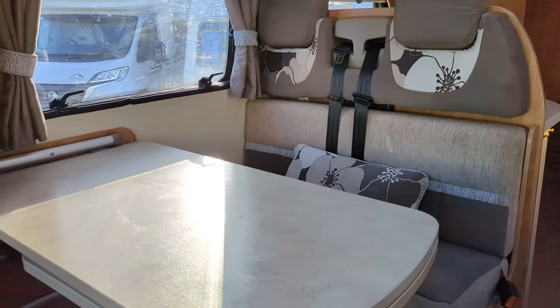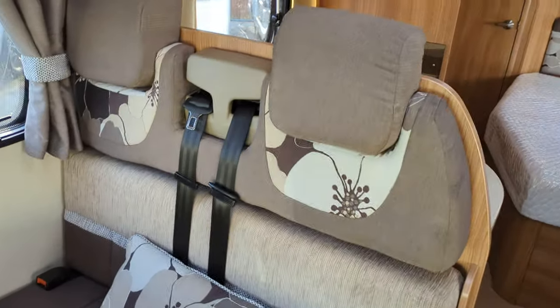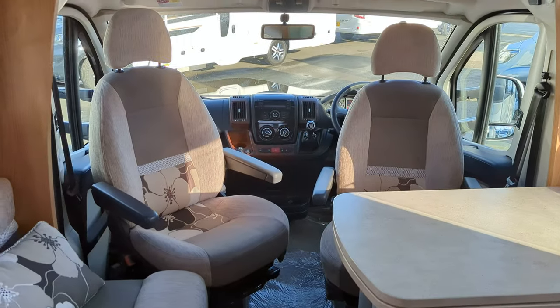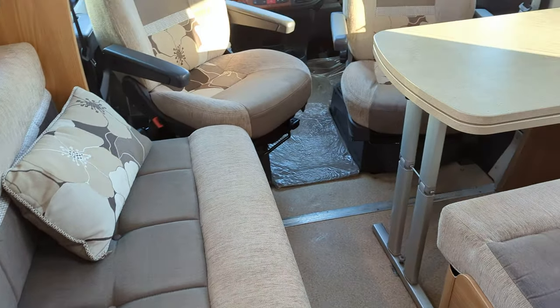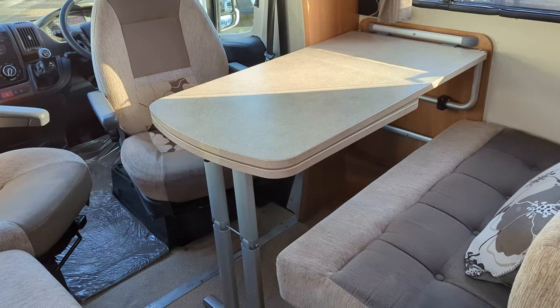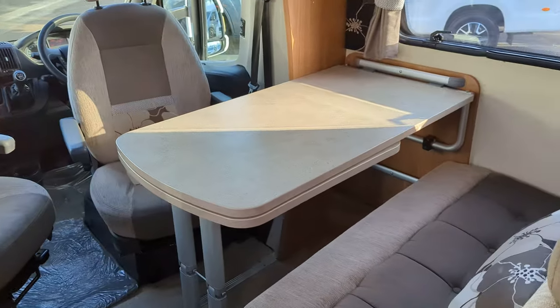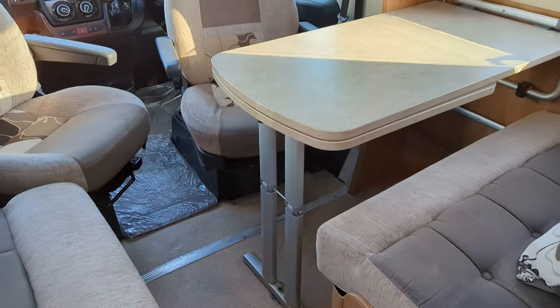So you've got your front dining area here — that's your other two travel seats. The front seats both turn around, opening up this social area, making it a lot more comfortable. Now this table you can spin out — you've got the adapter on the bottom, making the dining table bigger. You can also pack it away completely, giving you a lot more foot space in here.